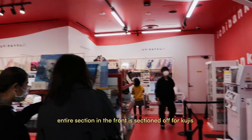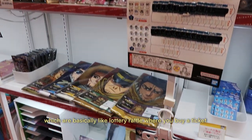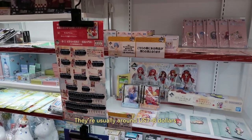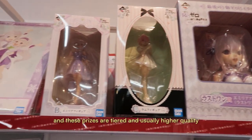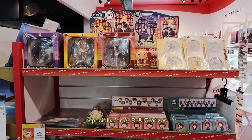Right when you enter the gachapon store, an entire section in the front is sectioned off for kujis, which are basically like lottery raffles where you buy a ticket and determine your prize. They're usually around $7-8 and these prizes are tiered and usually higher quality, especially for A, B, and C prizes.